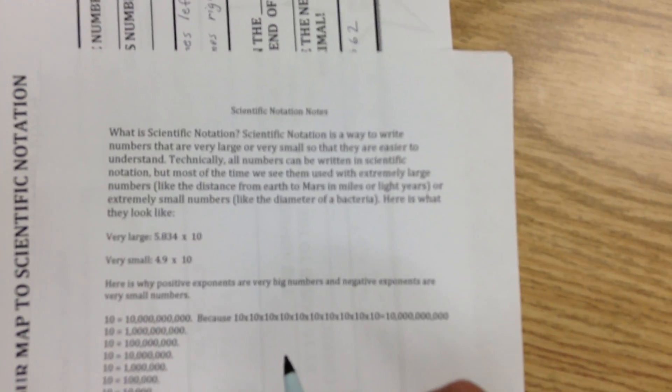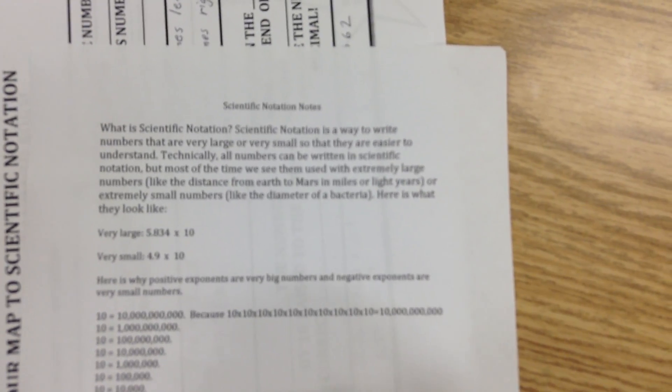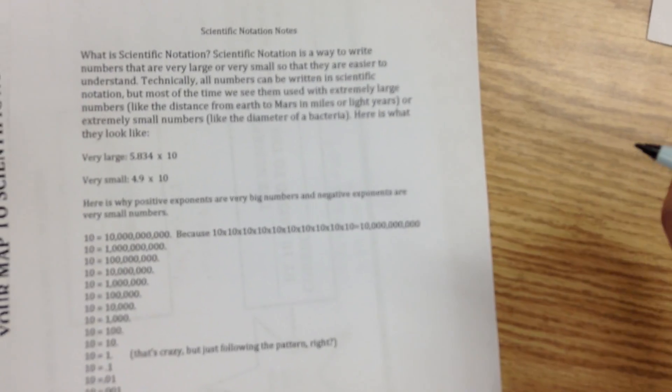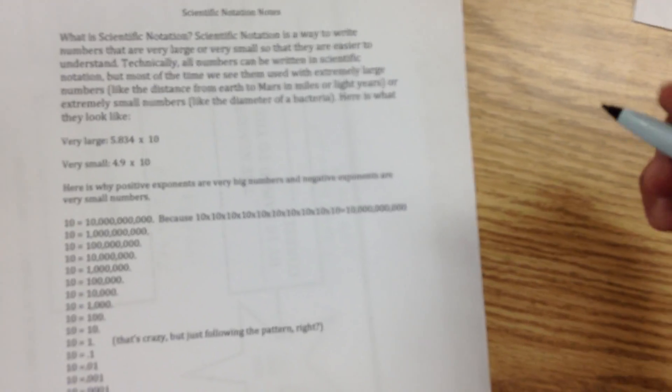So now we'll get to your notes. Hopefully those numbers showed you how big and small numbers can be. What is scientific notation? Well, it's a way to write numbers that are very large or very small so that they are easier to understand. Technically, all numbers can be written in scientific notation, but most of the time when we use it, we see extremely large or extremely small numbers.